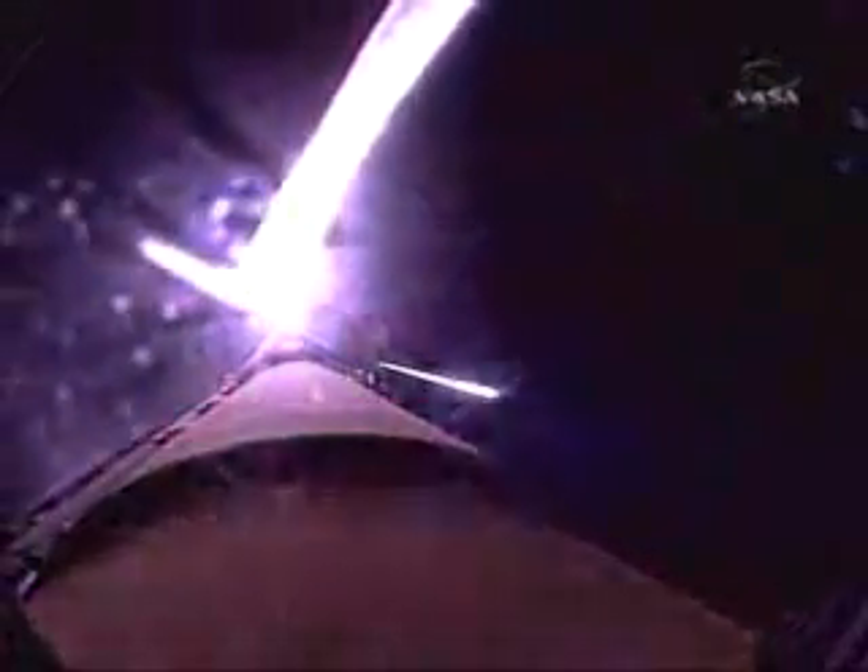Discovery's engines have been commanded to swivel to put the orbiter in the proper heads-up position. Single engine Zaragoza 104 — Discovery can reach Zaragoza on one engine should two fail at this point. Discovery, press to MECO. Discovery can reach the planned orbit on two engines; all three engines continue to operate well. 6 minutes 40 seconds into the flight, Discovery flying at 11,000 miles per hour, 66 miles in altitude.